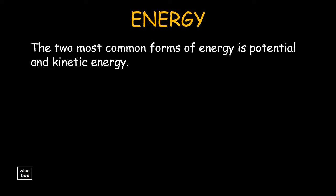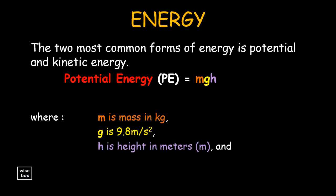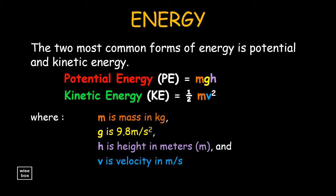The two most common forms of energy are potential and kinetic energy. Potential energy is equal to mass times acceleration due to gravity g, times height. Kinetic energy is equal to one half times mass m, times velocity v squared.